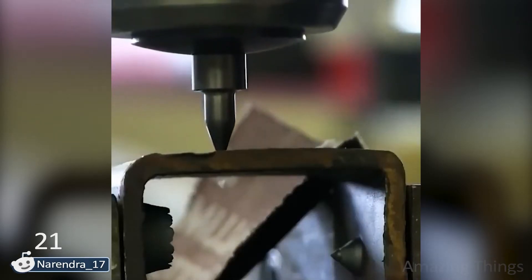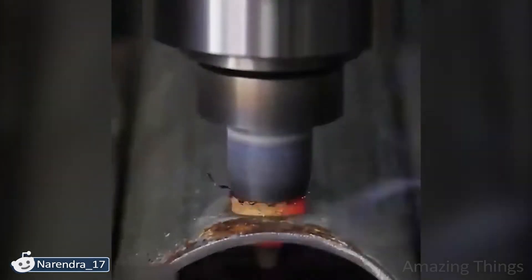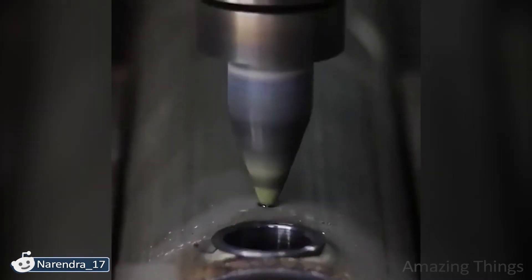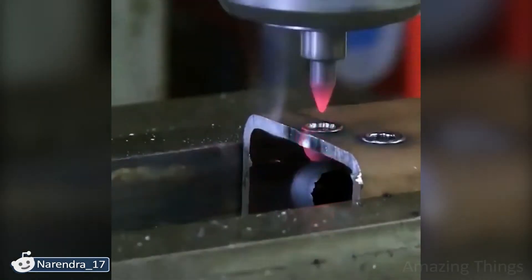Can this be called drilling if the metal burns through under the influence of temperature? Whoa, perfect circles! I don't understand how they come out like this. Did you get it?